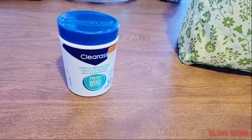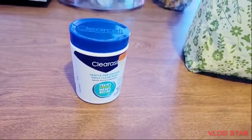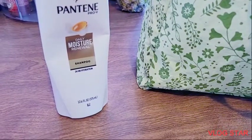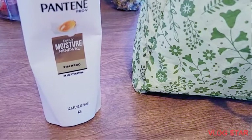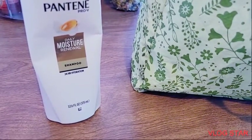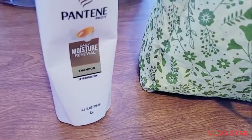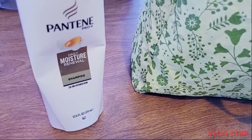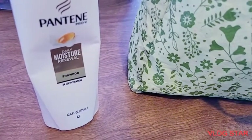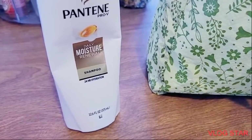Item 13 is this Pantene Pro-V Shampoo Moisture. I really do like this shampoo a lot. I still have the conditioner going, and I will buy this product again.